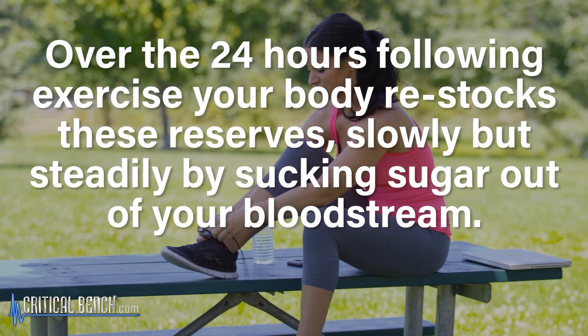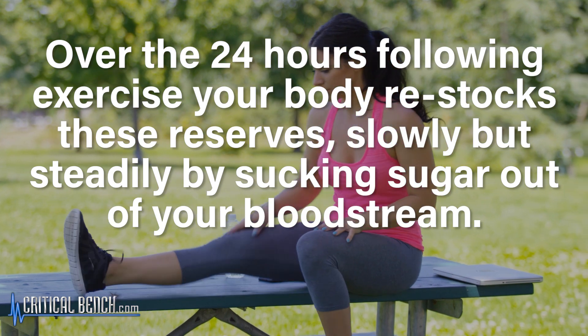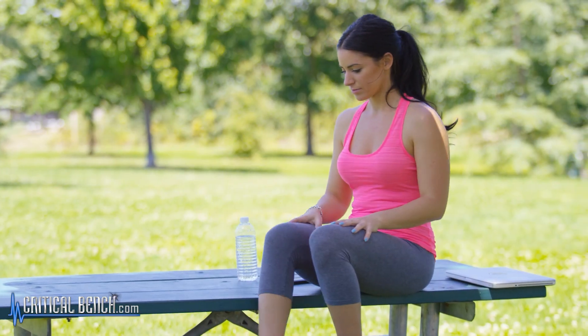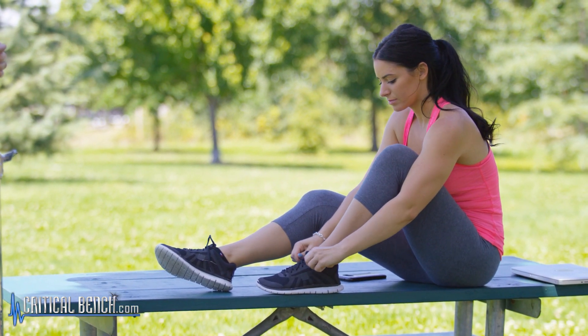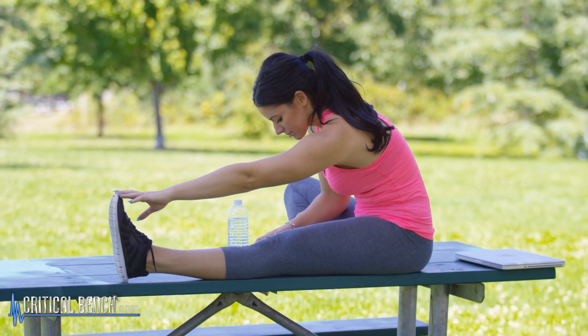After your walk or hike, your body starts restocking its reserves — slowly but steadily pulling sugar out of your bloodstream. Even when you're finished with an activity, your body is still requiring energy. It continues to use glucose over a period of time after you stop.